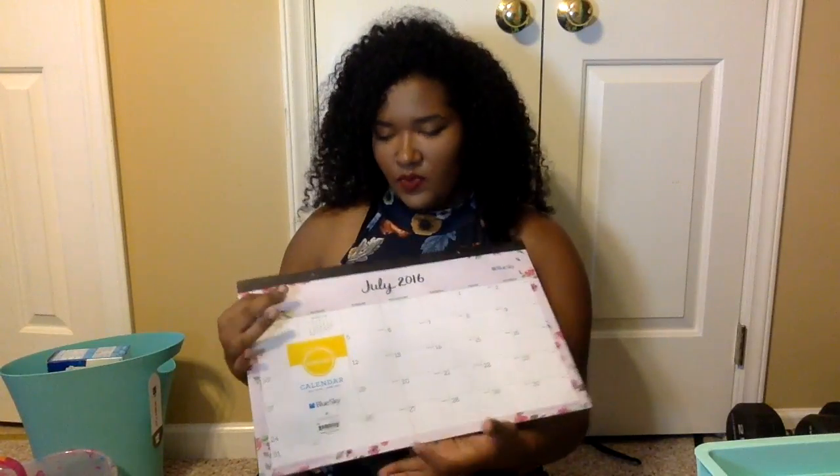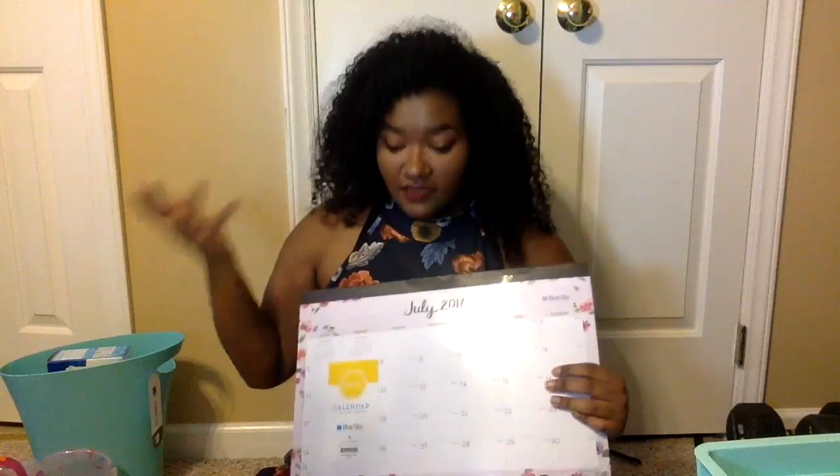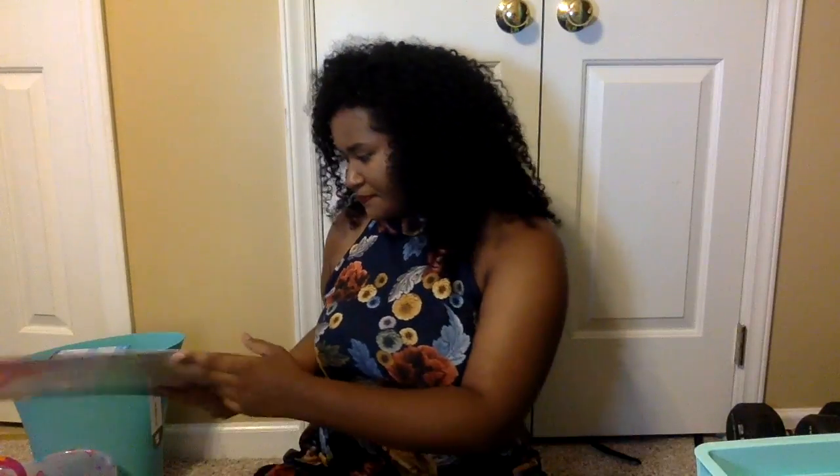I have this calendar that I'm going to hang on my wall to keep myself organized. I'm one of those people who has to have a visual of things they need to get done. I like it — it was a few dollars at Target.